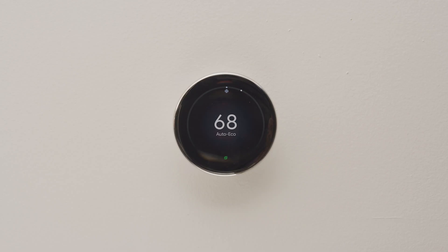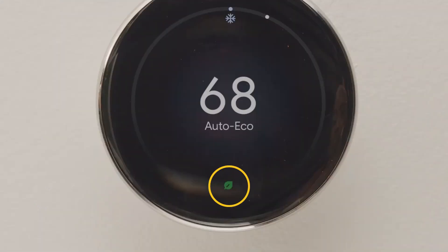Find out how you're doing with your energy savings in real time by checking for the Nest Leaf on your thermostat. This icon appears when you set a temperature that helps save energy. The more often the leaf appears, the more you save.